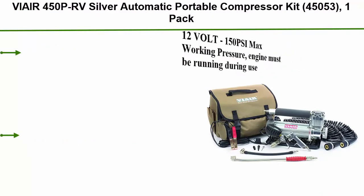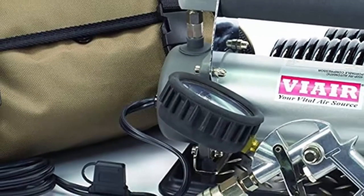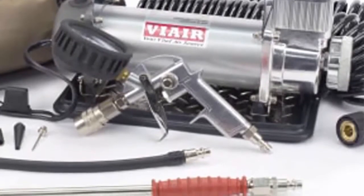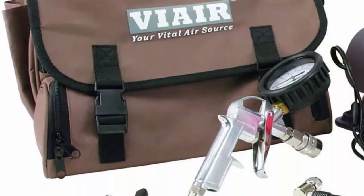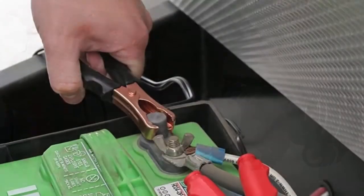Top 2: By Air 450PR-V silver automatic portable compressor kit, 45053, one pack. 12 volt, 150 PSI max working pressure — engine must be running during use. 1.80 CFM free flow at 0 PSI. Powers direct to the RV or car 12V battery with alligator clamps. Comes with a tire inflation gun with inline 150 PSI gauge, built-in pressure switch, 60 feet air hose, RV attachments, three-piece inflation tips, and a carrying case. Great for adjusting tire pressure on RVs and trailers while on the road without having to find a local gas station. Permanent magnetic motor — Via Air is known for its tested and proven quality compressors, built to last. Fit type: universal.